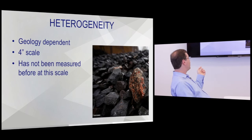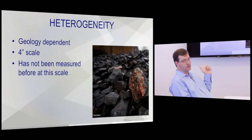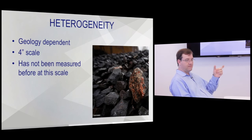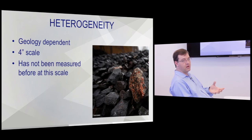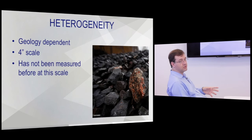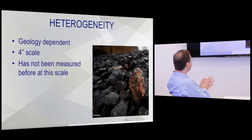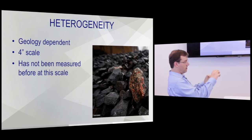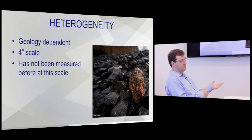Don't feel bad about not knowing the heterogeneity of your deposit — no one's ever measured it at the 4-inch scale before because it's never mattered before. There's been nothing useful you could do with that information, but now there is. The more variable your rocks and the higher grade contrast between good and low-grade material, the higher the potential for ore sorting. If we can throw away rocks that are absolutely barren, that's the best case scenario.